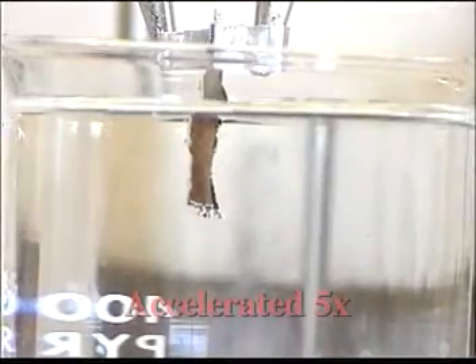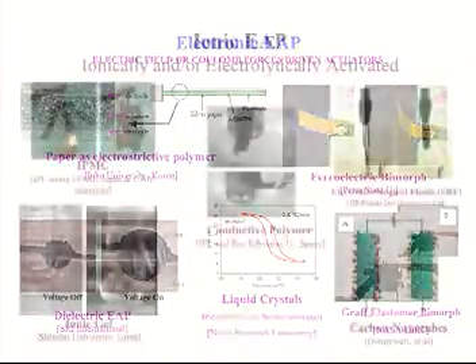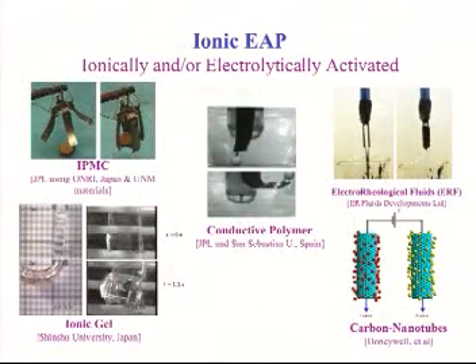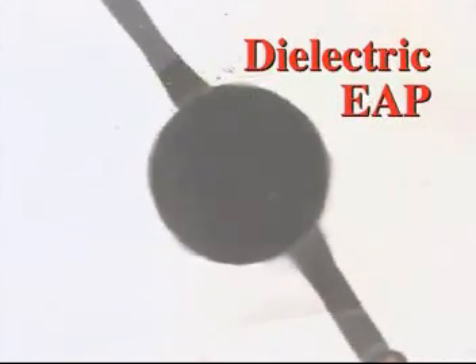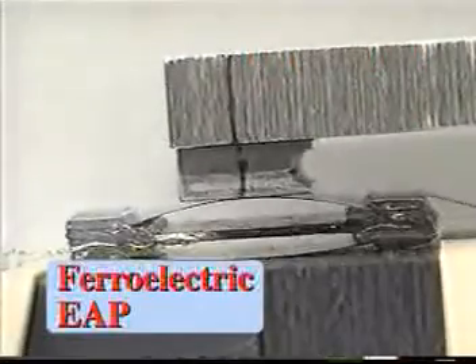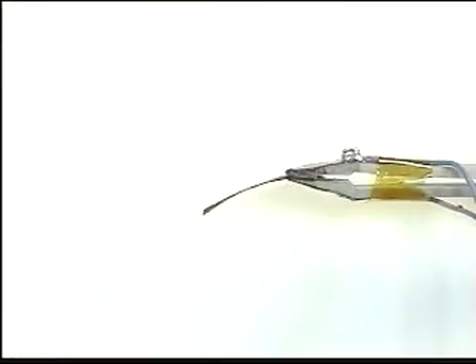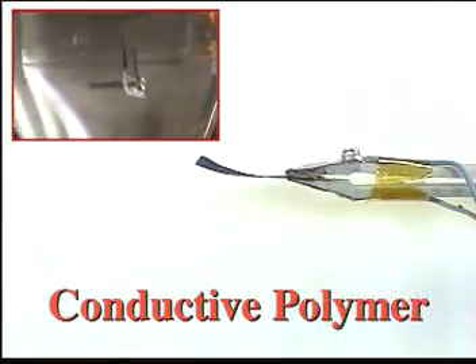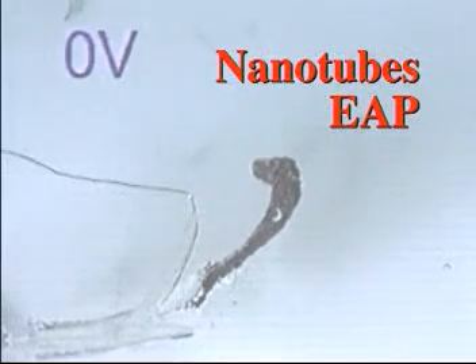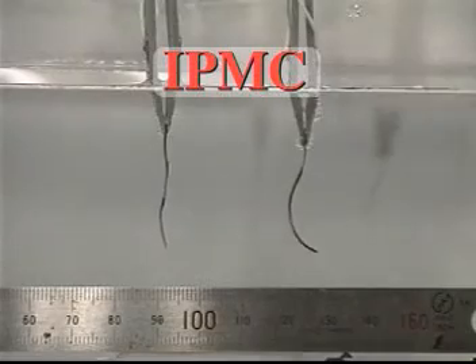The available EAP materials can be divided into two major groups: electronic EAPs and ionic EAPs. The electronic EAPs are driven by an electrical field and are the more robust group; however, they require high activation voltage. The ionic EAPs involve mobility or diffusion of ions. While they require low voltage, they face various electrochemical and mechanical challenges.